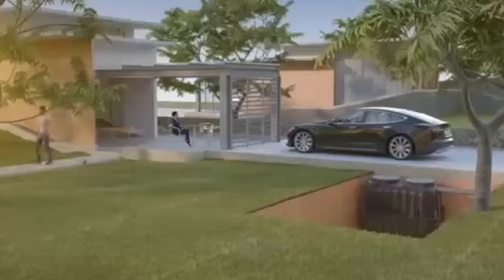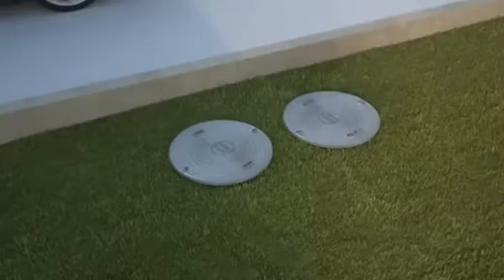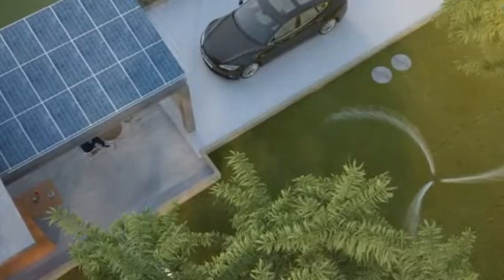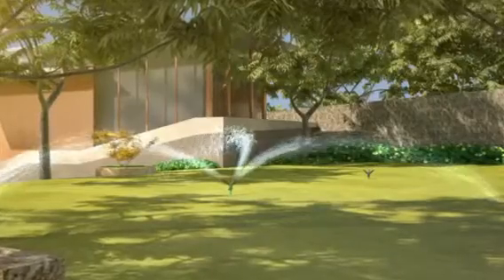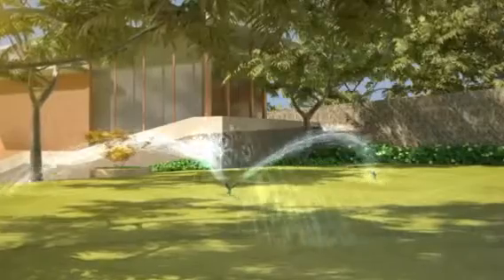If you consider yourself concerned about making the world a greener place to live in, you definitely require a JOKUSU unit for your home — the next big thing for a better world. Create a clean green space for you and your future generations to live in.